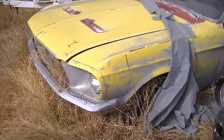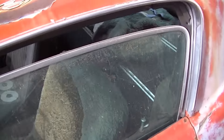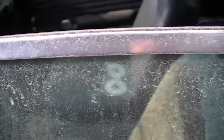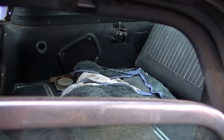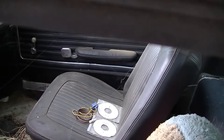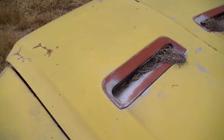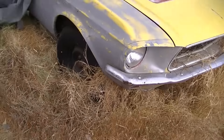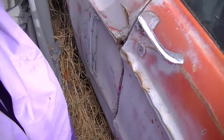I believe this is the S-code, an A-code fastback. I don't want to get in here because it's kind of difficult to move around. This one's a stick-shift car and a fold-down car as well — no tach dash. The hood's locked on this one so I can't get in it. This one looks like it might have had some damage in the back — kind of a shoddy repair, going to need a quarter panel.